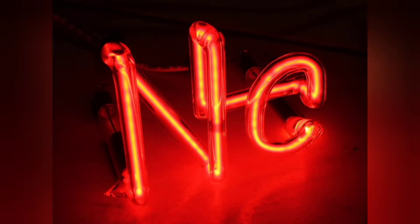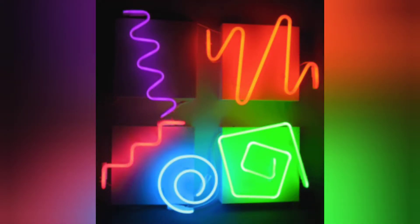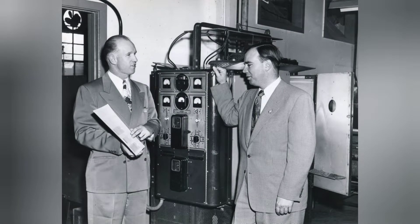The gas element neon actually only produces a red-orange color, but the word neon can broadly apply to a wide range of fluorescent and ultra-bright colors.